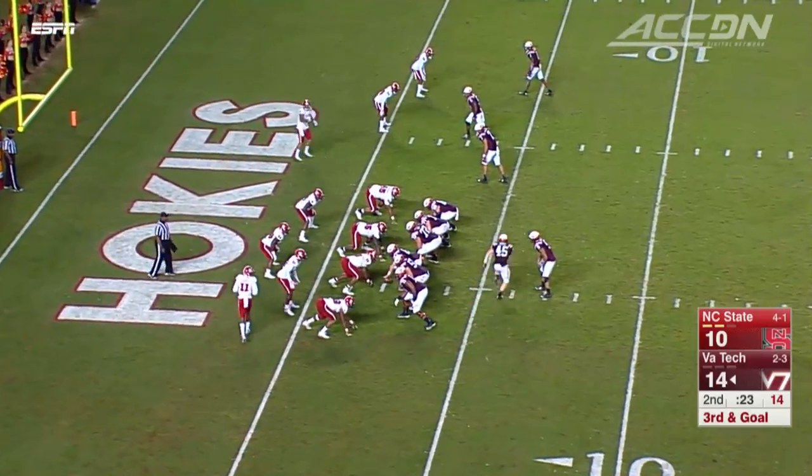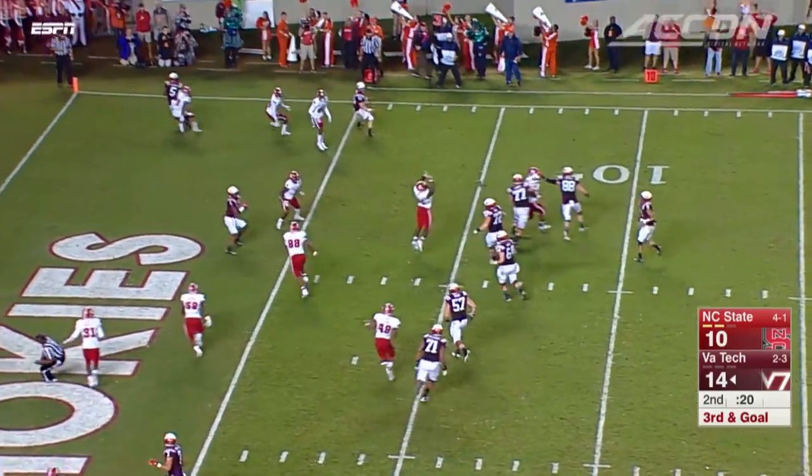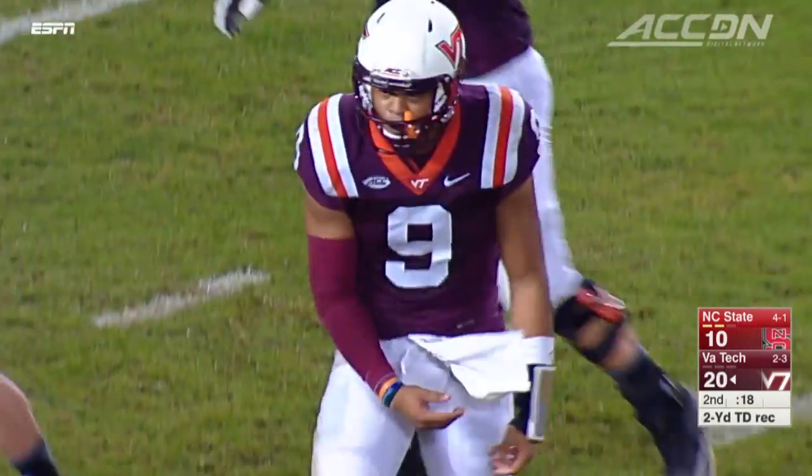Late in the half, Tech driving again. Motley — who's he going to go to? He's going to go to Ford in the middle of the end zone. Four catches, three touchdowns for the sophomore. 21-10 Hokies lead at the half.